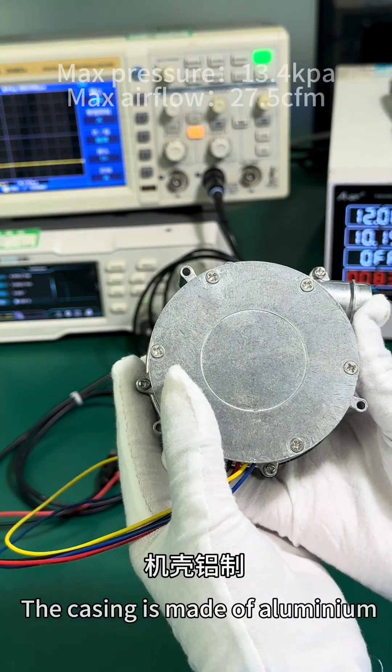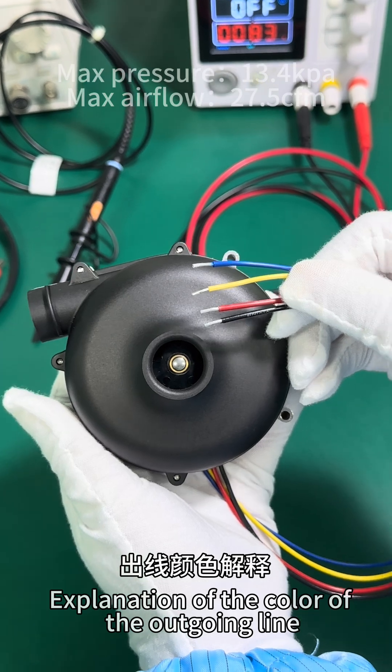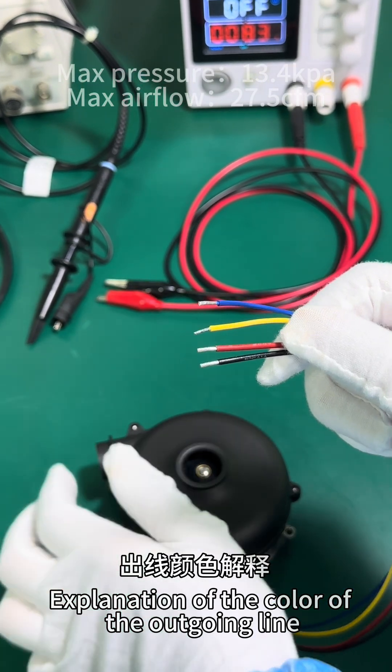The casing is made of aluminum. Explanation of the color coding of the outgoing lines.